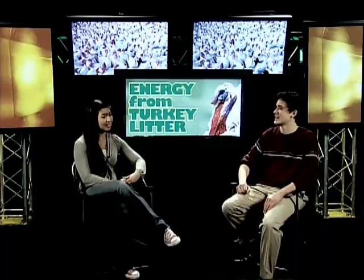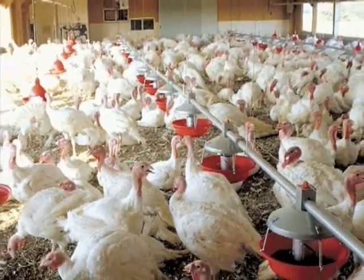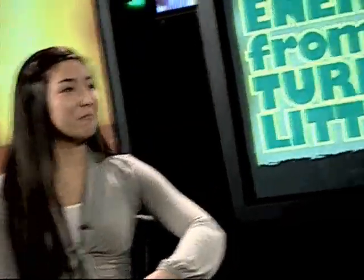Joel, do you know the connection between turkeys and electricity? Well, this is just a wild guess — it takes $5 worth of electricity to cook a 20-pound Thanksgiving turkey. How's that for an answer? Not very good, really. Must be a guy thing. The real connection is that turkeys — well, actually the stuff that turkeys leave behind, called turkey litter — is used to make electricity. Now Einstein couldn't have guessed that.